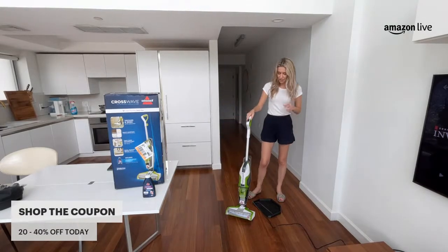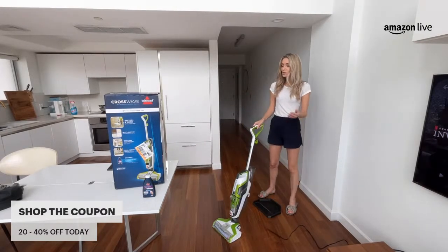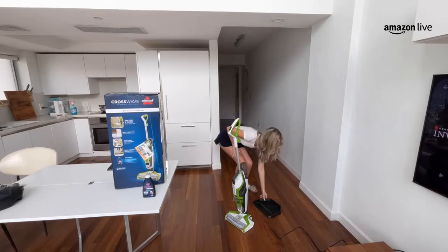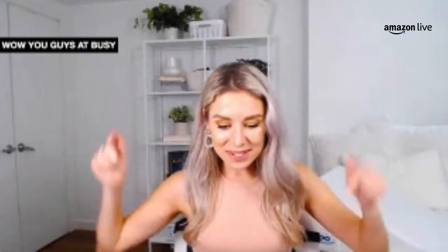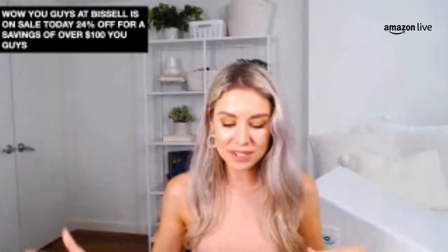I love how slim, slender, and compact it is — it doesn't take up a lot of space in the closet. Ready to operate and maneuver around with great suction power. It even has this little tray so when you're ready to put it away, you can just store it just like that. That Bissell is on sale today — 24% off for a savings of over $100. Down from $329, it's going to be $249 today here on Amazon.